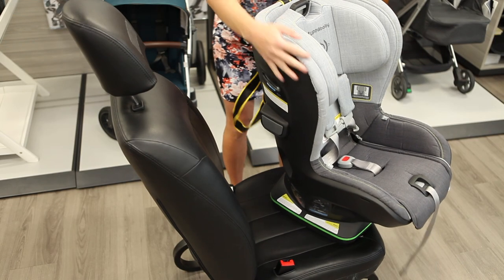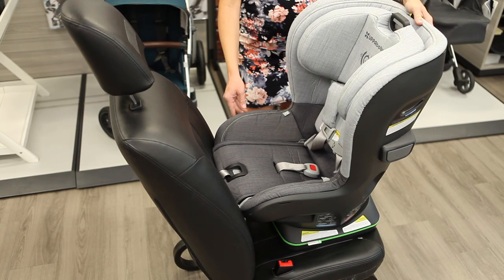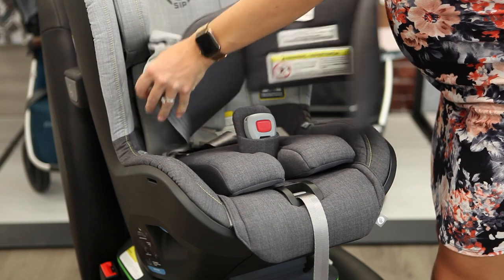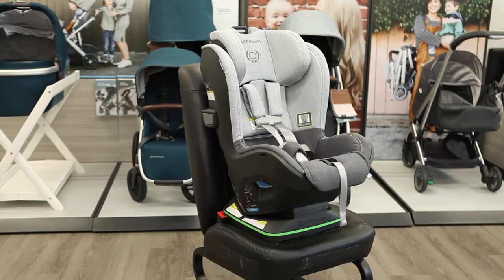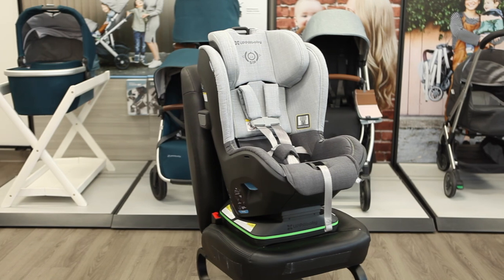The Knox is a convertible car seat, meaning it can be used rear-facing for a younger baby and forward-facing for an older child. The Knox isn't approved for a newborn, but it comes with a removable fit inlay that can be used from 14 to 25 pounds. Your child can use the Knox until reaching the 49-inch height limit or the weight limit of 45 pounds rear-facing or 65 pounds forward-facing.